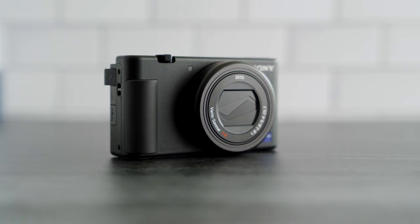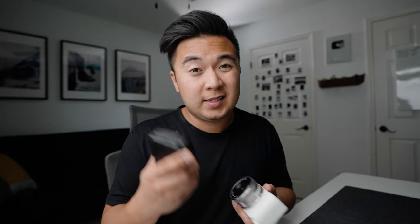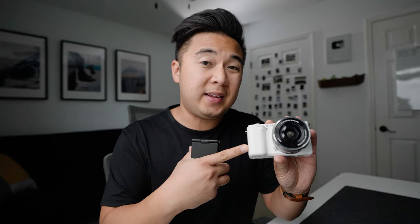The differences, however, are quite a lot. Of course, lens mount — you can attach any e-mount lens on the ZV-E10, where the ZV-1 you cannot because it's a point-and-shoot camera. Sensor size is also different: on the ZV-E10 it's an APS-C sensor, where the ZV-1 has a 1-inch sensor.